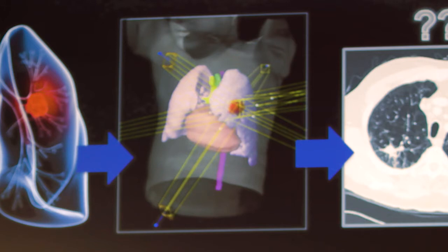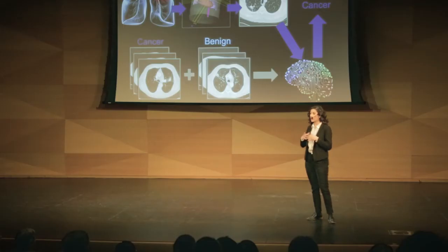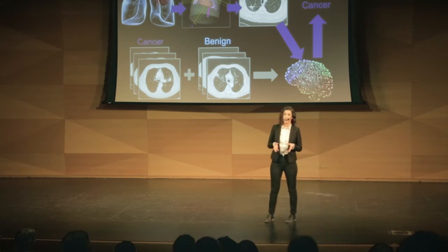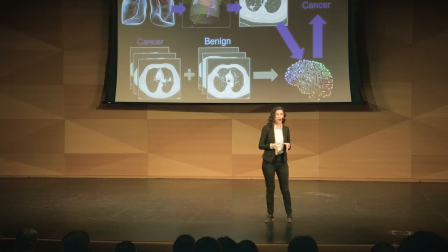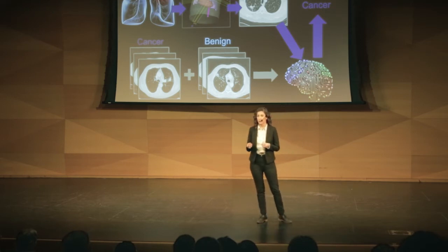To figure out if the treatment worked, doctors look at scans taken after treatment — like the ones in the third image on the slide — and examine the spot where the tumor was to see if something is growing there again. Normally this works, but this type of radiotherapy causes changes in the lung that are benign, but that make it look like there's a growing tumor to a doctor. Because of this, with current tools, it takes doctors over a year to diagnose a true case of recurring cancer.